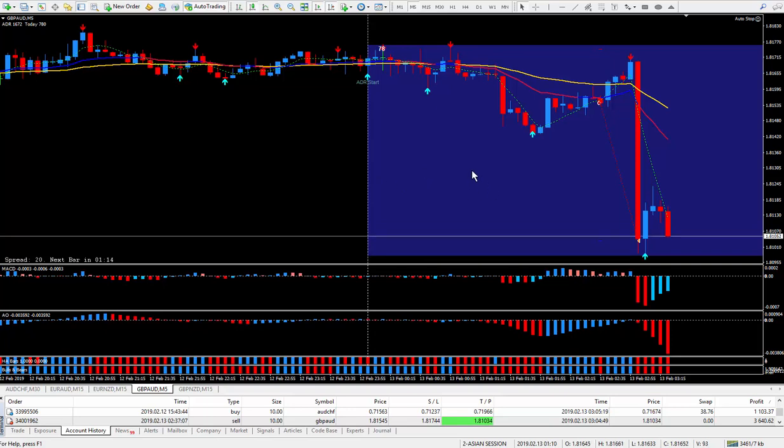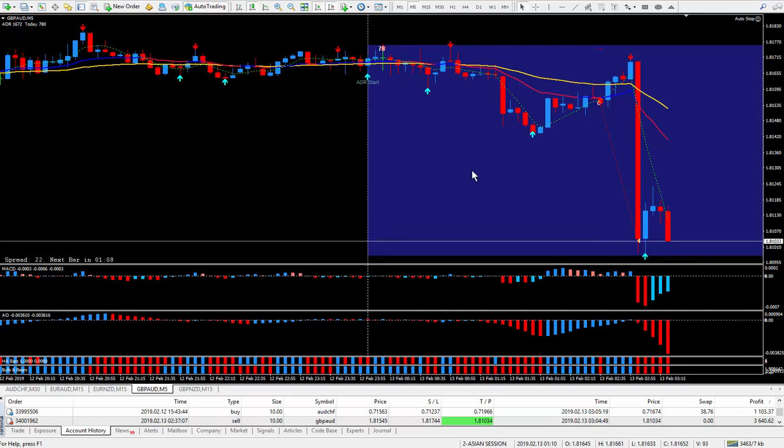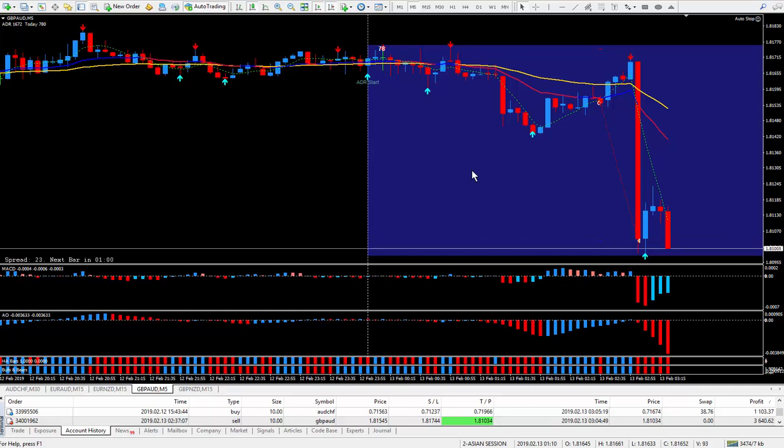I love trading the news. 15 to 30 minutes — you're in, you're out, and you're making a bunch of pips. I love trading the news, either before the news or after the news.